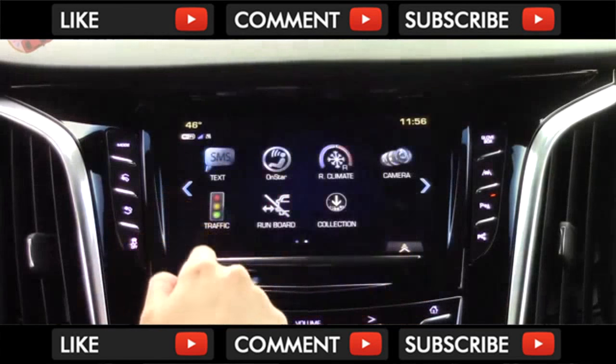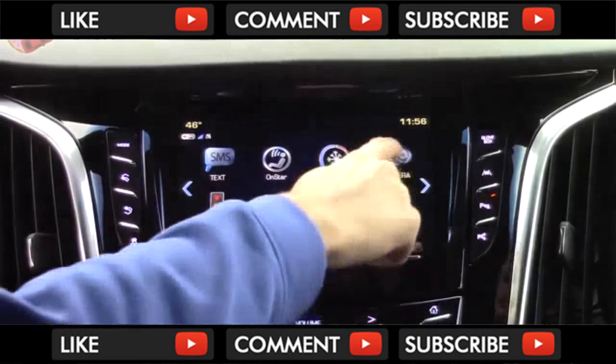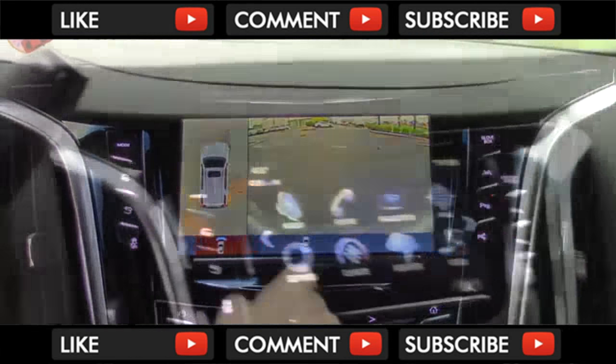If you want to see a more detailed look at all of the CUE system, then check out our dedicated Tech Health video — a link is provided in the description.